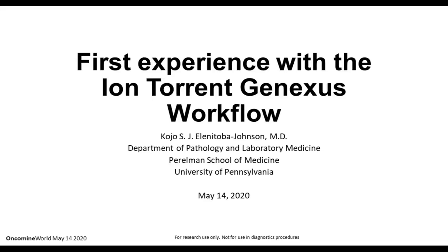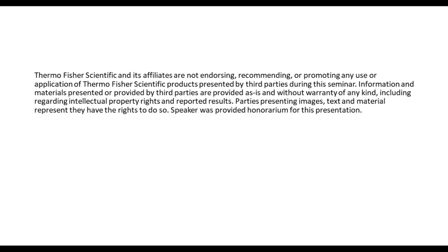Good day and welcome to the webcast of our AACC Mine World presentation entitled 'First Experience with the Ion Torrent GeneXus Workflow.' I'm Kojo Elanatova Johnson. I'm a professor in the Department of Pathology and Laboratory Medicine, Herman School of Medicine at the University of Pennsylvania.